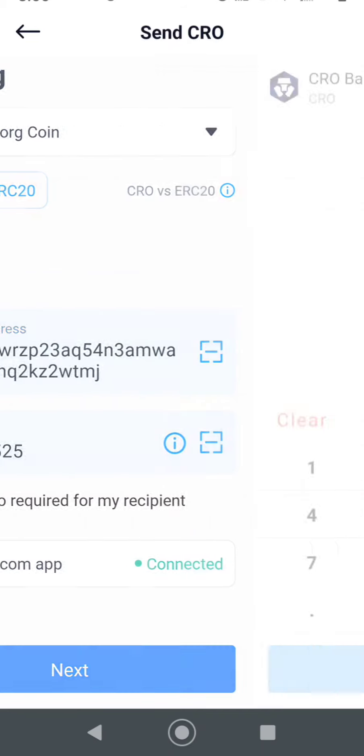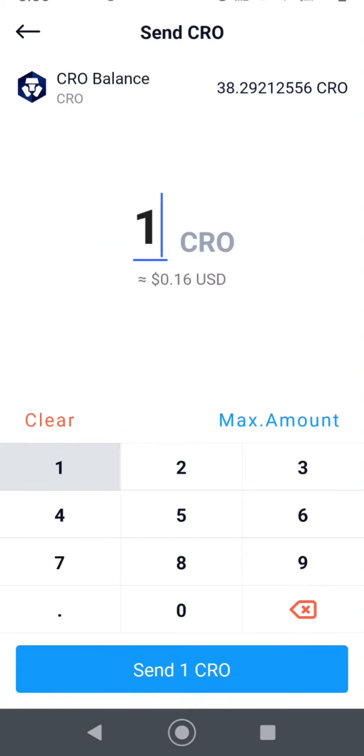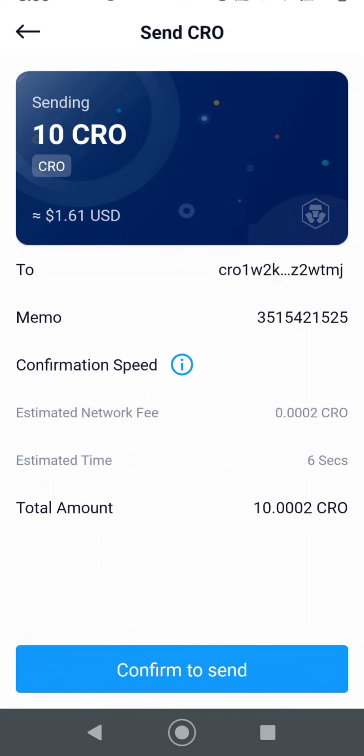Alright, you go Next, it says how much CRO do you want to send? Well, I'm going to send 10 CRO just as a test — so about a dollar. It's going to take 6 seconds, which is pretty awesome for execution time. It's going to cost .00002 CRO. And since CRO is now around 15 to 16 cents, I'm going to be losing a little money on this one — not a lot, I think I can handle it.